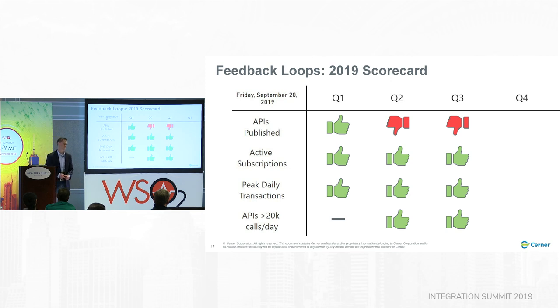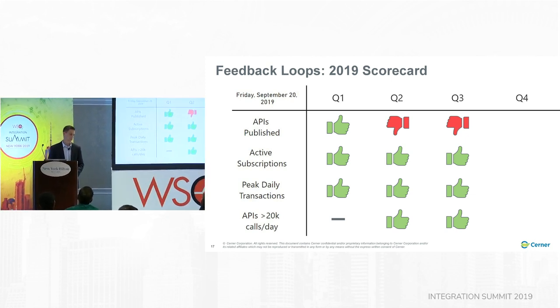We liked how our goals helped us — when we saw we were at 0.1% of our target for transactions at the end of 2018, we should have been watching that more closely, but we still liked having that feedback loop. At the beginning of 2019, I got together with my team and we set aggressive adoption goals. We added 'API calls greater than 20,000 calls a day' as part of our criteria, because we didn't just want people publishing APIs — we wanted to make sure they were getting substantial use.